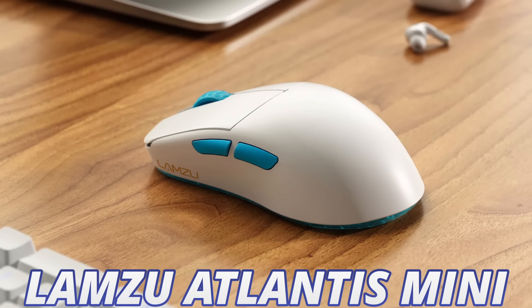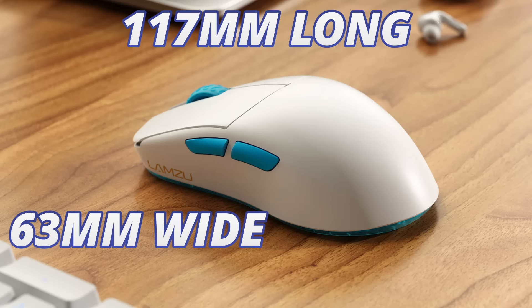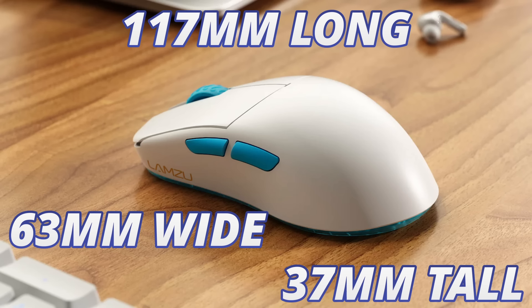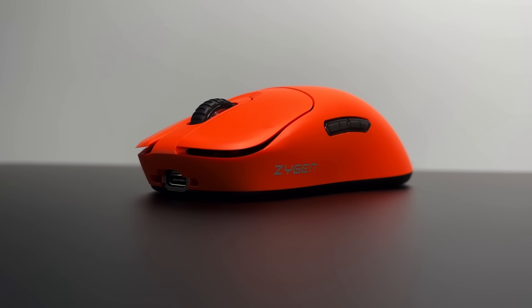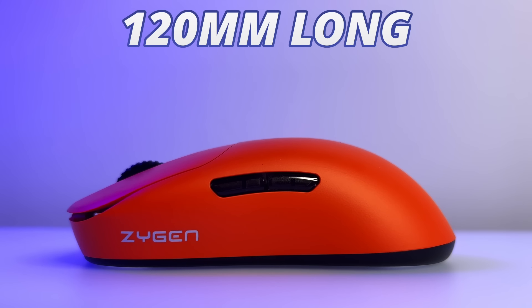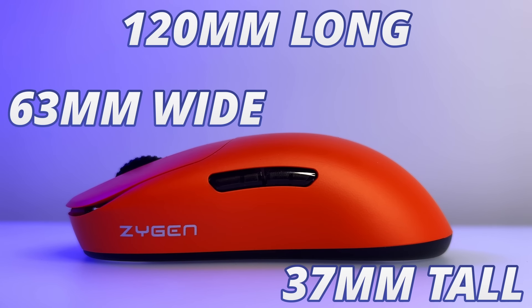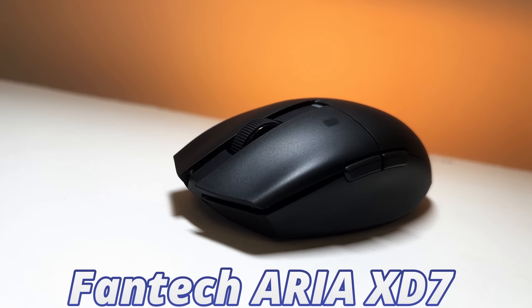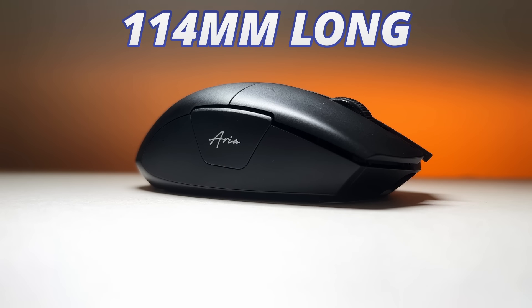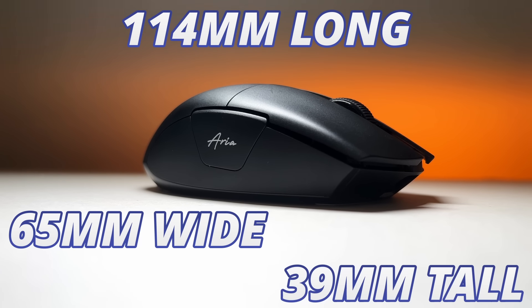The Lamso Atlantis Mini, if you want an ambidextrous mouse, which is 117mm long, 63mm wide, and 37mm tall. The Vaxi Ziegen NP-01S, if you want something that provides a little bit more support to your hand — this is 120mm long, 63mm wide, and 37mm tall. Or, if a short mouse length is really important, the Phantek Aria XD7, which is just 114mm long, 65mm wide, and 39mm tall.